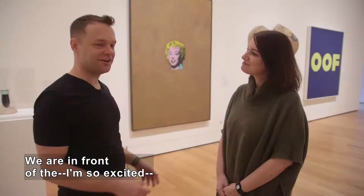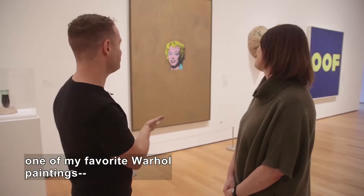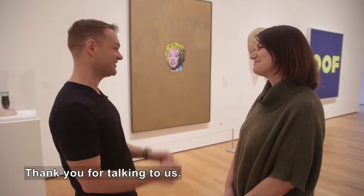He talks to a woman. We are here in front of — oh, I'm so excited — one of my favorite Warhol paintings, with Larissa Bailiff. Thank you so much for taking some time to talk to us about this. You're very welcome, Nate.